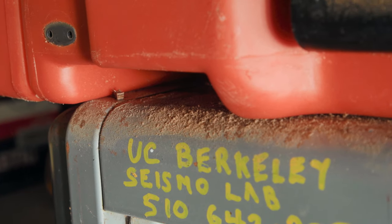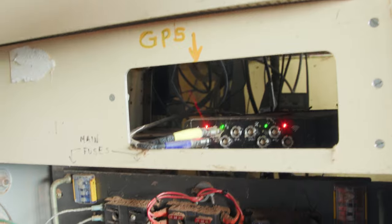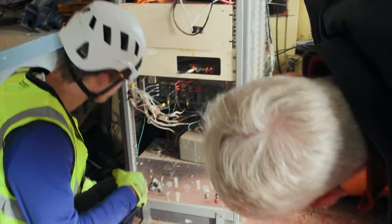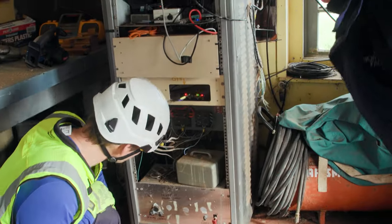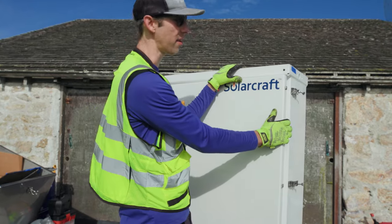This is such a critical site. It was one of the first instruments placed here when Berkeley started to build the Berkeley Digital Seismic Network. Thanks to funding from the California Governor's Office of Emergency Services, new racks of electronics will replace a system that has become home to invasive mice — and in this case, the new system is mouse-proof.